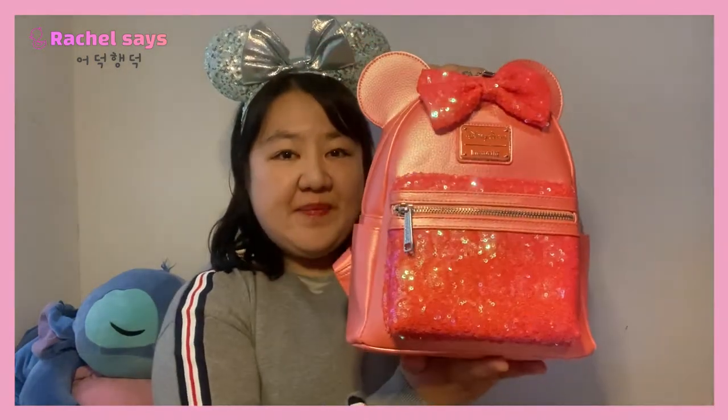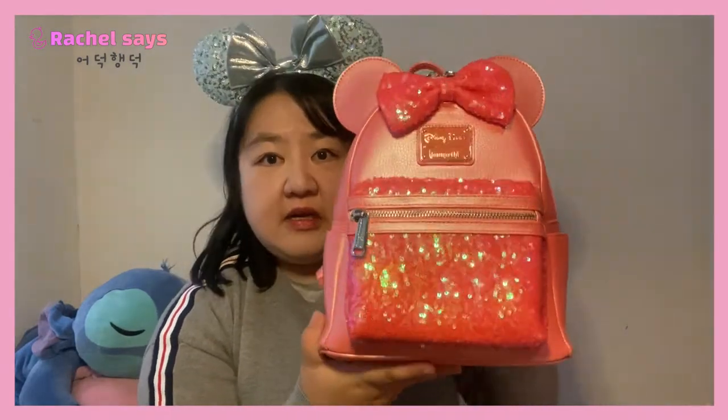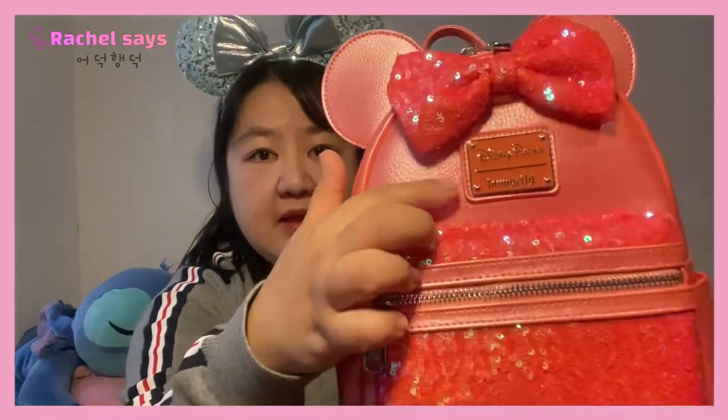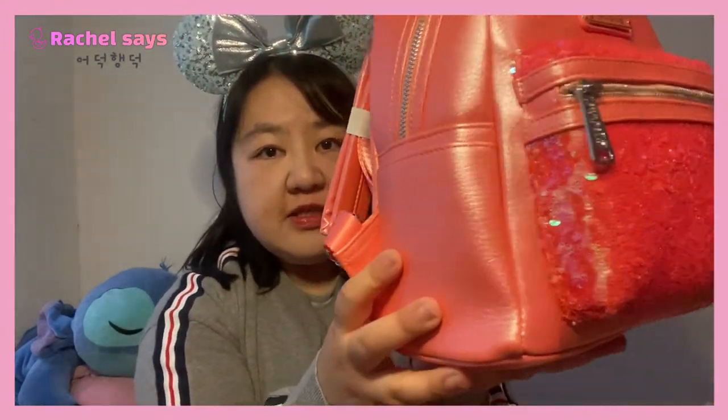The first one I'm going to show you today is this one — isn't it really pretty? This is a parks exclusive Loungefly bag. It's the Disneyland Paris Ariel's Grotto Coral Mini Backpack. It's a really pretty coral color, somewhere between pink and orange, more pink. It's got sequins on the front pocket and on the ribbon as well, and the normal Loungefly enamel logo. It says Disney Parks Loungefly, and there are two side pockets.